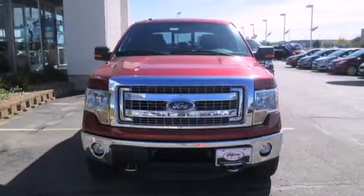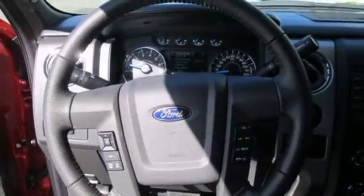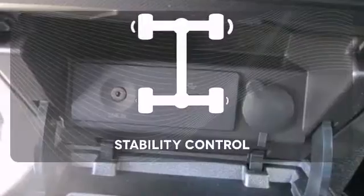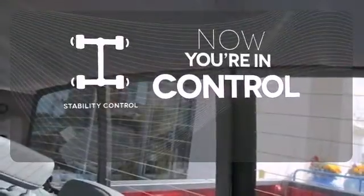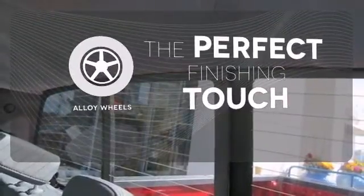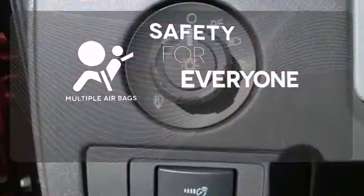Its safety technology has few truck rivals, with features like multiple airbags, anti-lock brakes, and stability and traction control. When the roads get slippery, you can remain confident with stability control. Stand out from the crowd with alloy wheels. Multiple airbags provide safety for everyone in those worst-case scenarios.